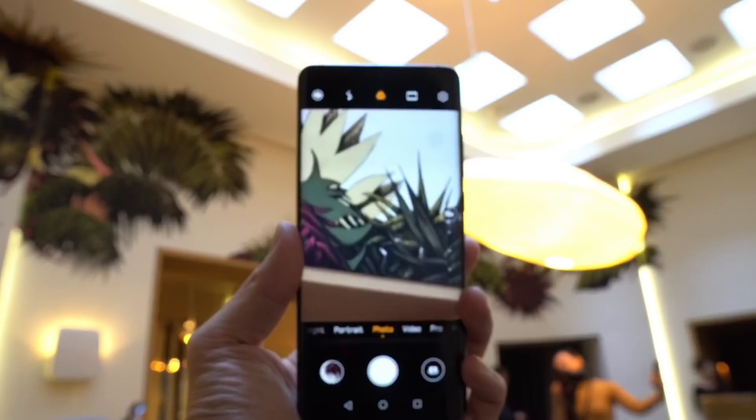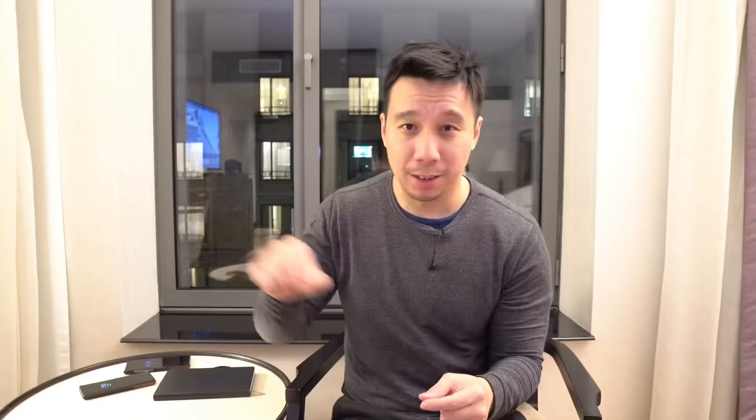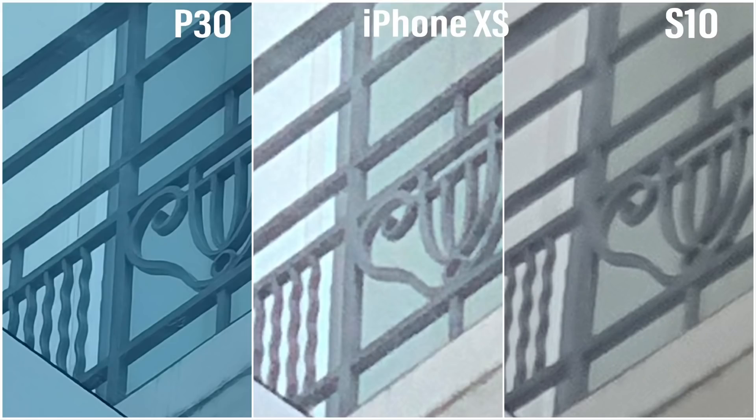The P30 Pro can shoot images at 10 times optical zoom — that's different from the 10 times digital zoom other phones can do, because optical zoom is supposedly lossless, giving you a sharper, clearer image. Huawei rebuilt the telephoto lens with an L-shaped sensor that bounces light through a series of mirrors, and through digital trickery allows for a larger zoom — something Oppo introduced recently. Huawei achieves this not just with the telephoto lens but also by pulling information from the 40 megapixel sensor. Looking at the samples, the P30 Pro's 10x zoom is definitely more clear and sharp than the 10x zoom on the iPhone XS and the Samsung Galaxy S10.